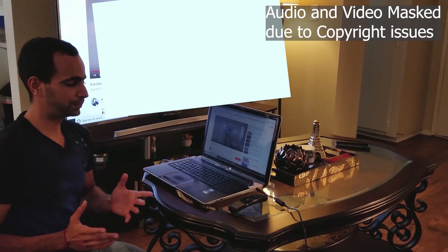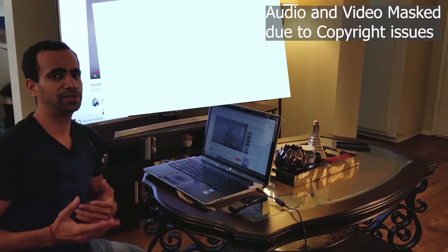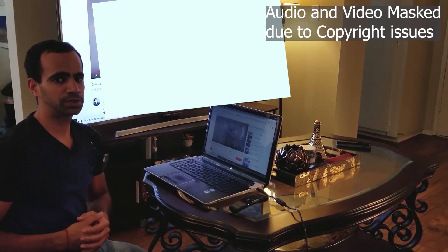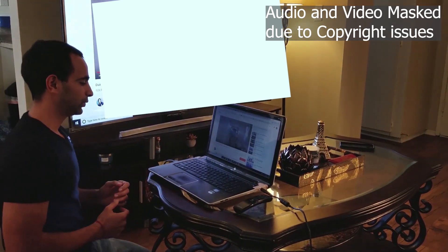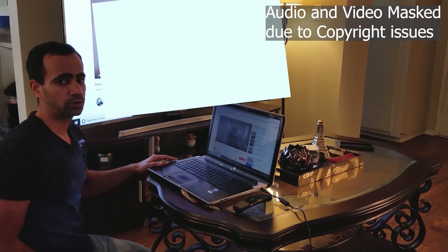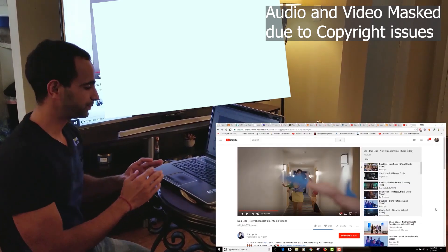The solution is actually very simple — you don't need to install anything. The problem is that Windows changed your default audio settings, which is why the sound stopped coming from the TV and started coming from the laptop speakers instead. The first thing you need to do is make sure your HDMI cable is actually connected, because if it's not connected this solution will not work.